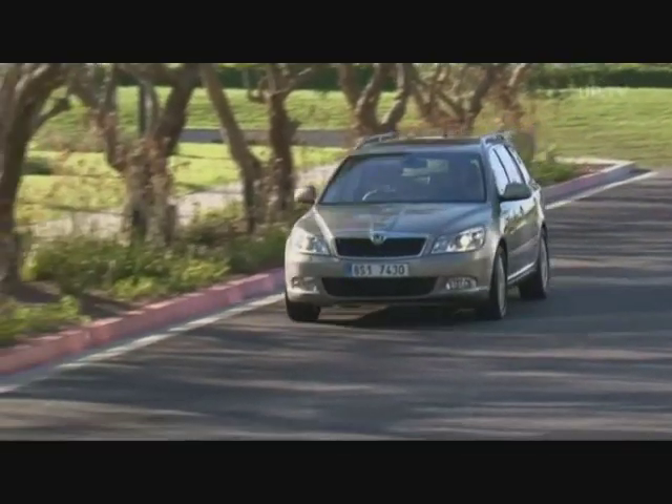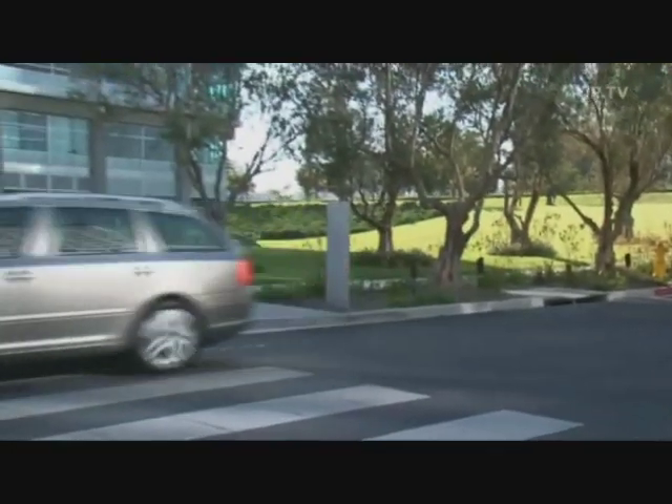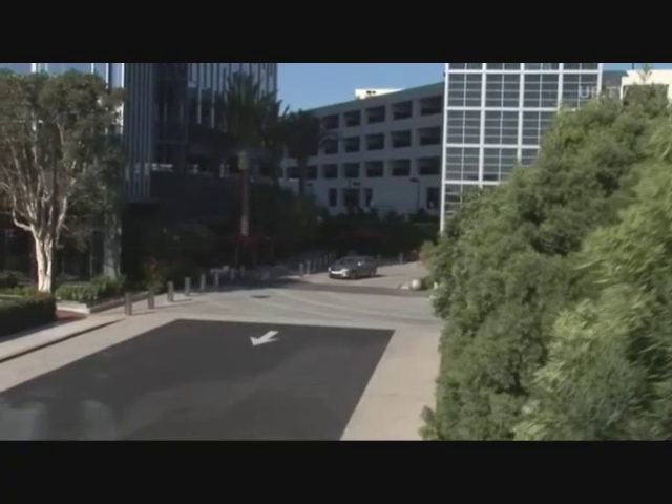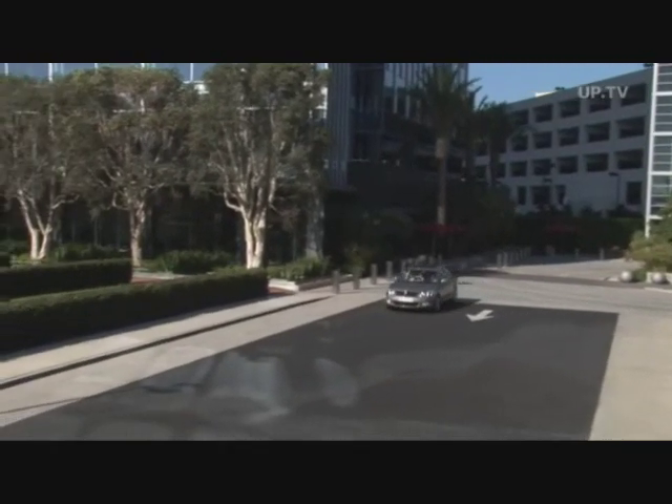Buyers have the choice between 11 engines, 4 trim lines, a station wagon and sedan, the sporty RS variant, or the off-roader, the Scout. Pricing goes from 15,290 to just under 33,000 euros.